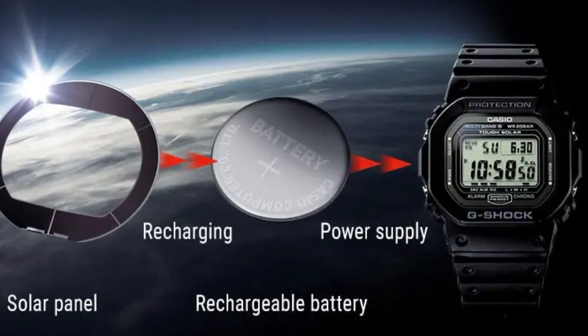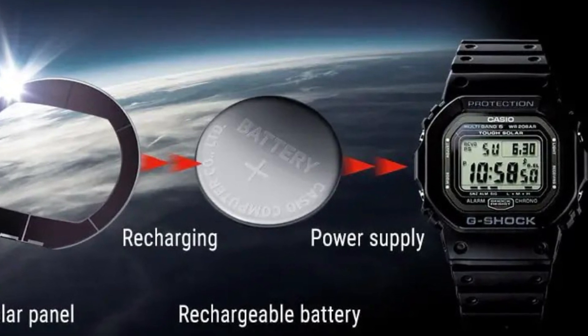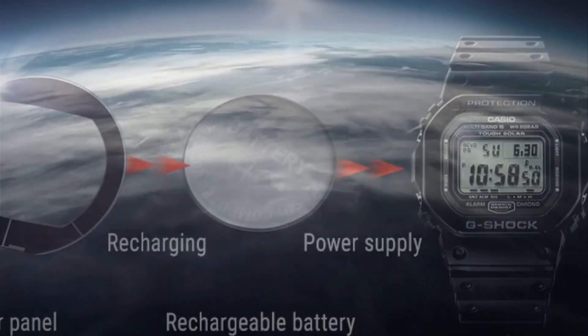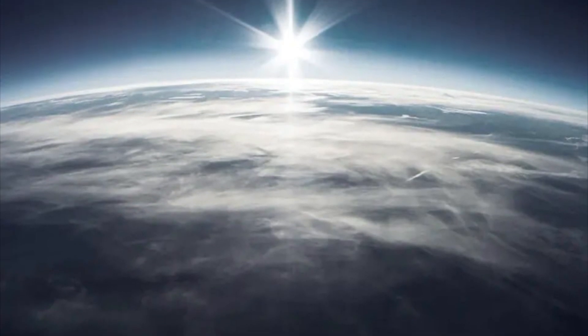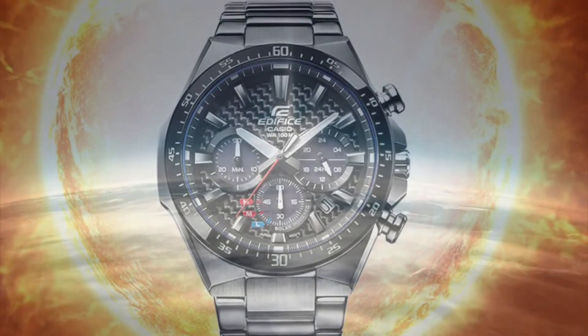I think we often discredit battery-powered, quartz-based watches simply because of our love for mechanical watches, and when I say we, I'm actually referring to myself in this case, as I'm surely guilty of that. At the same time, I'm a big fan of G-Shock, for example, so that's a bit of a paradox.